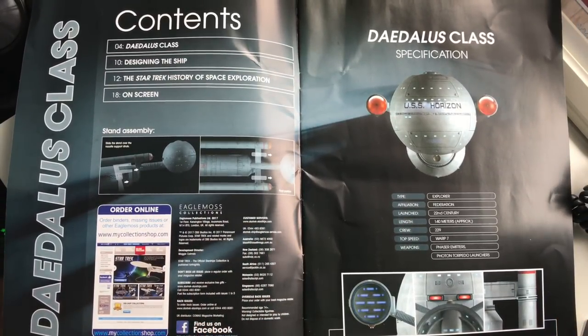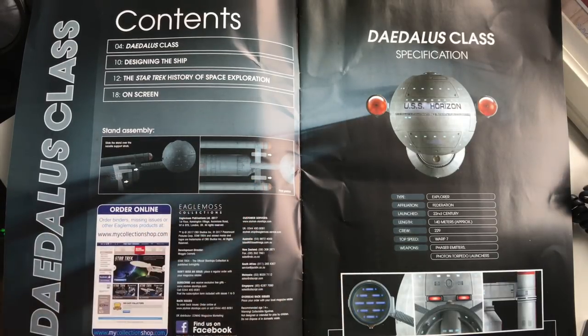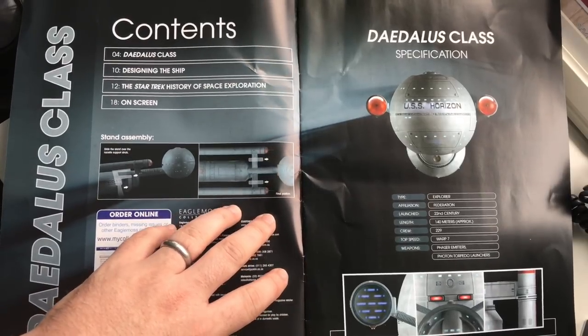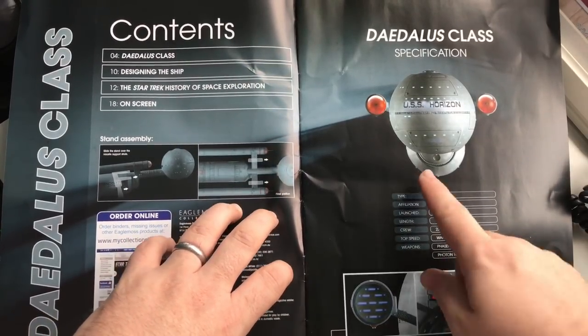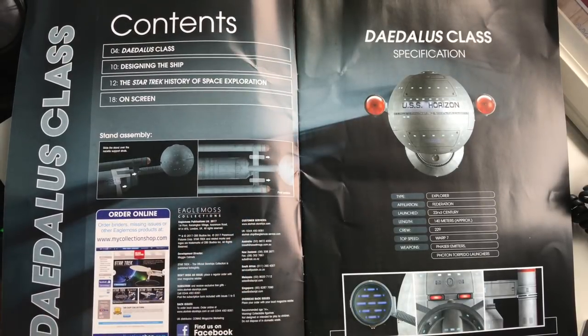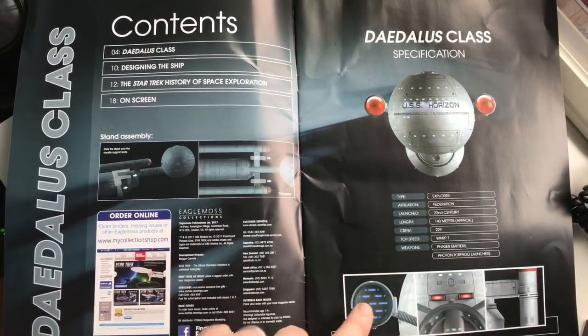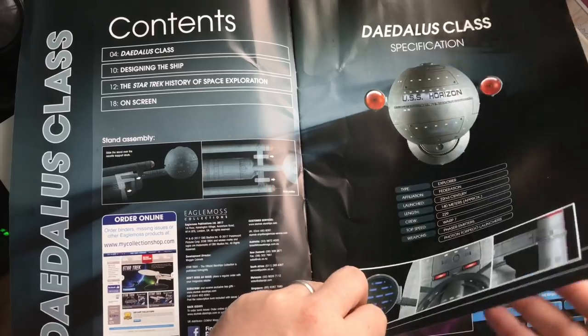Our four sections comprise the Daedalus class, designing the ship, the Star Trek history of space exploration, and on-screen appearances. Here are the mounting instructions — as per normal Federation ships, it mounts on to the pylons. We have a lovely front view of the Daedalus class with additional information: top speed warp 7, photon torpedo launchers, phaser emitters, and some close-ups of the impulse pylons and aft exhausts.